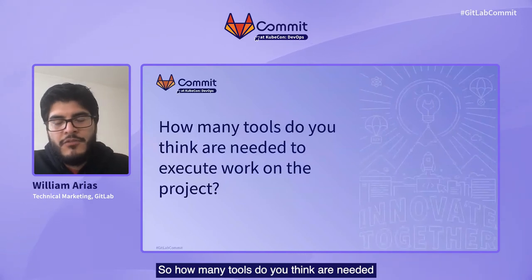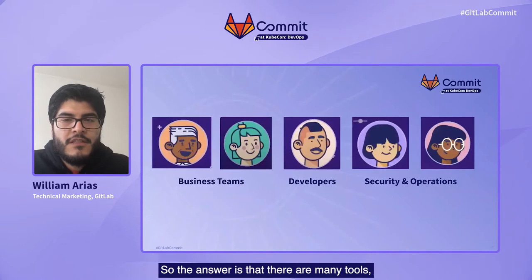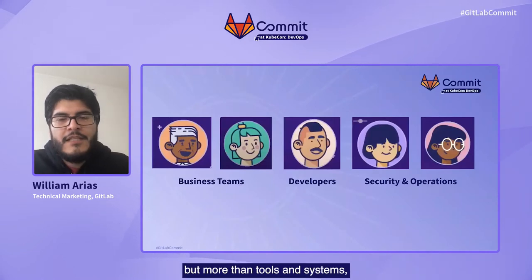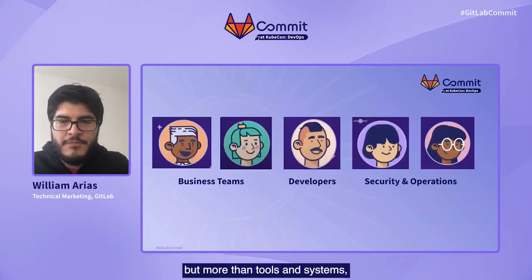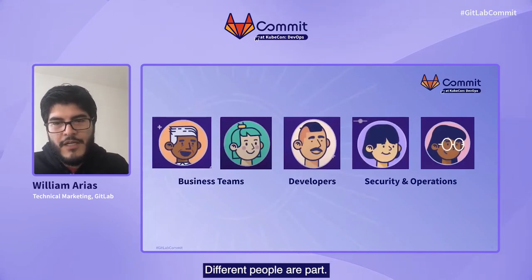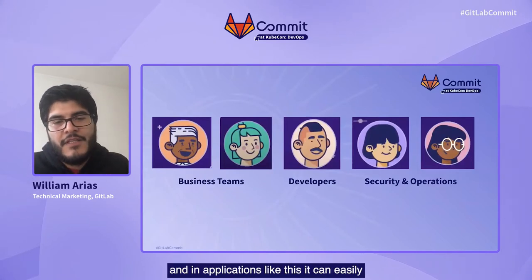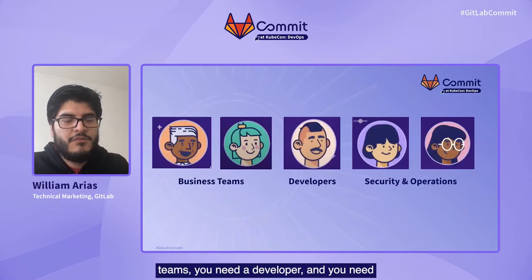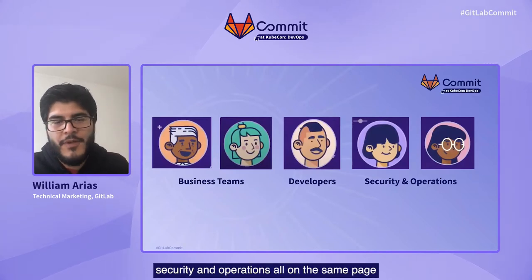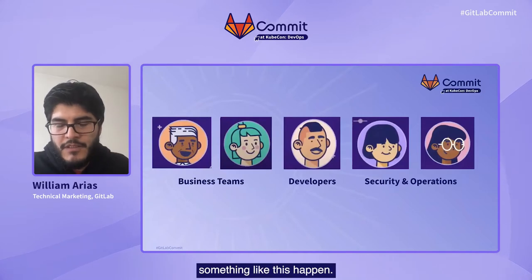How many tools do you think are needed to execute or work on a project like this one? The answer is that there are many tools, but more than tools and systems, there are also different personas — different people are part of this. It's people, processes, and systems. In an application like this, it can easily scale so that you need input from business teams, you need the developer, and you need security and operations — all on the same page and under the same umbrella to make something like this happen.